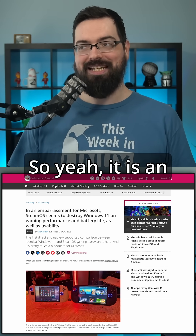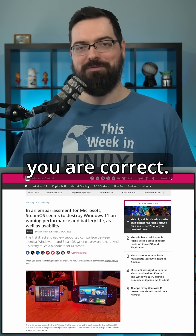So yeah, it is an embarrassment for Microsoft. Windows Central, you are correct.